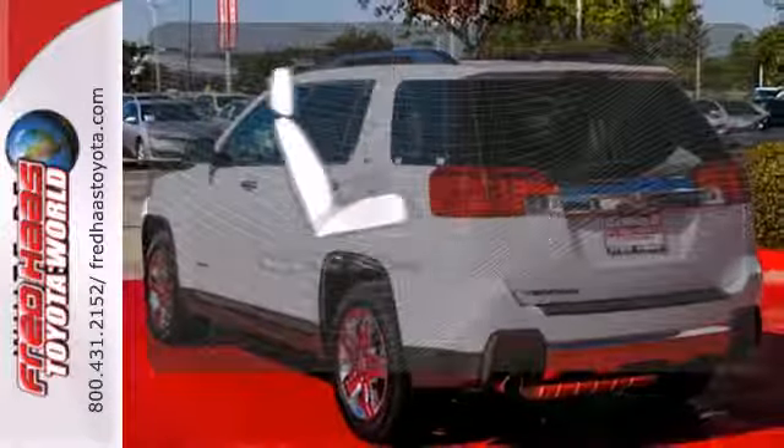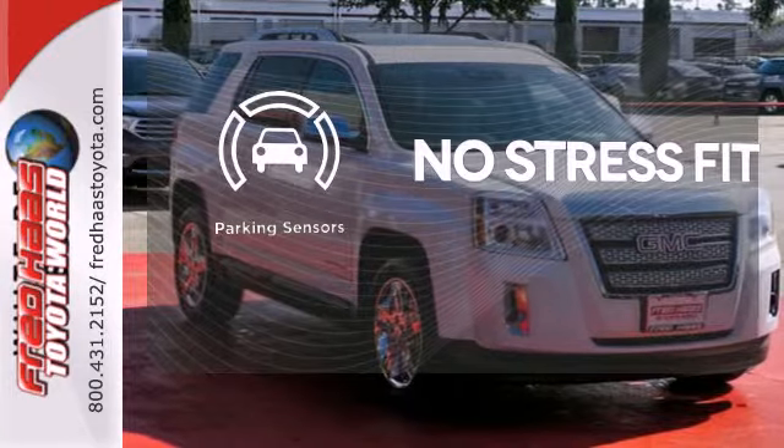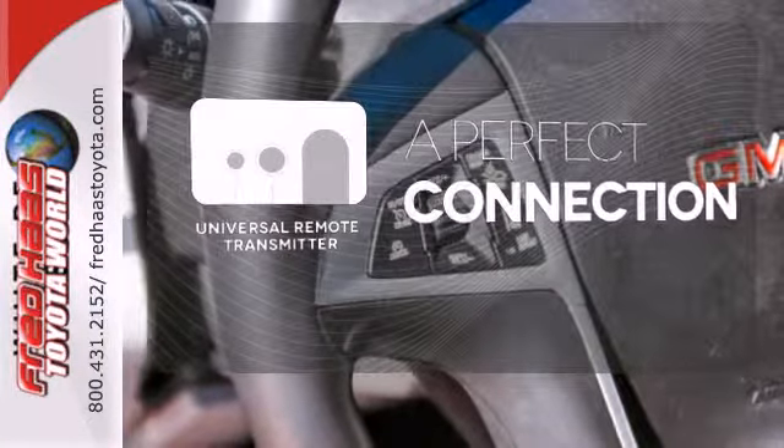The heated seats keep you comfortable no matter how cold it is. Say goodbye to dinged bumpers with the parking sensors. Stay connected to home with the universal remote transmitter.